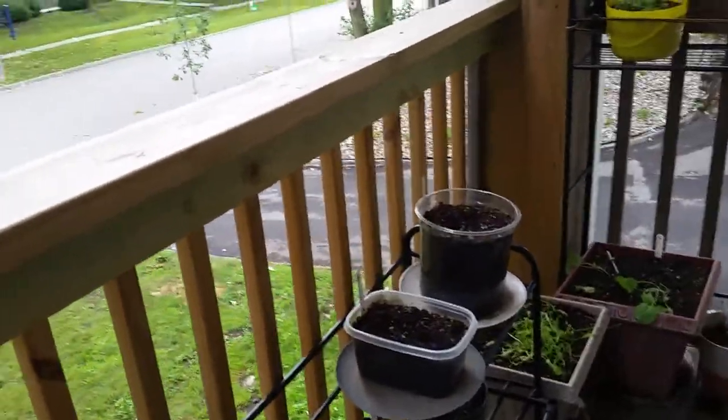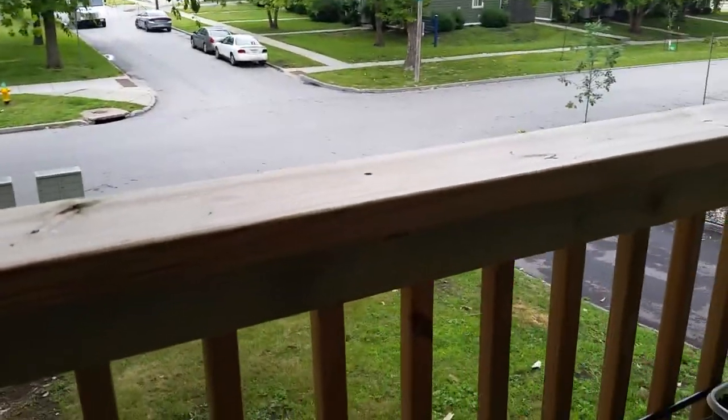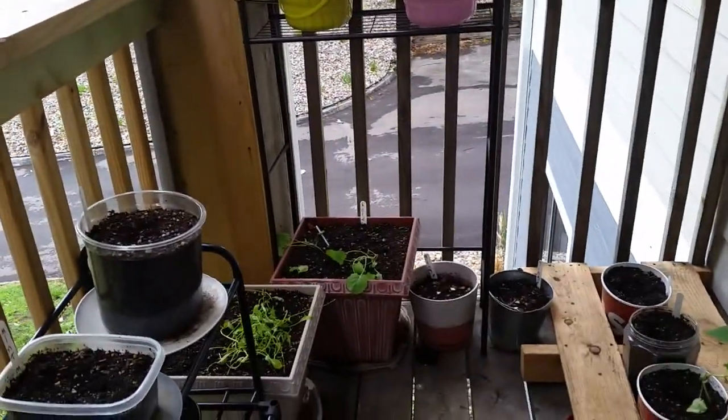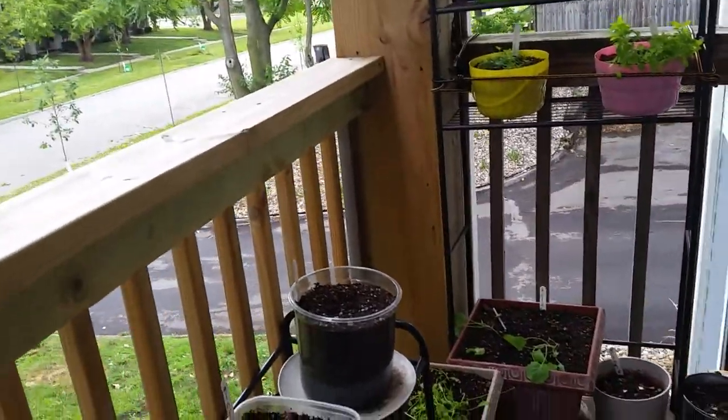Good morning, YouTube. This is Kaylin Stern coming at you from my deck. I just want to show you how well my plants survived the storm we had last night.